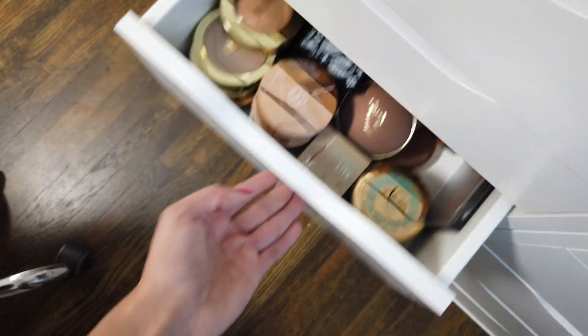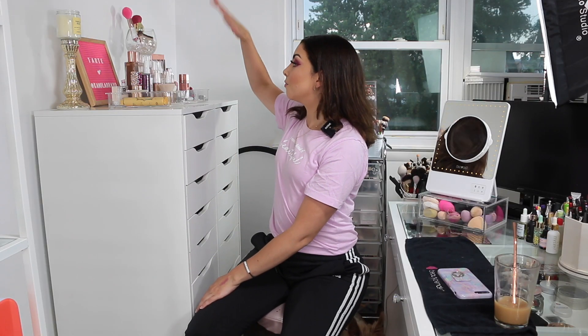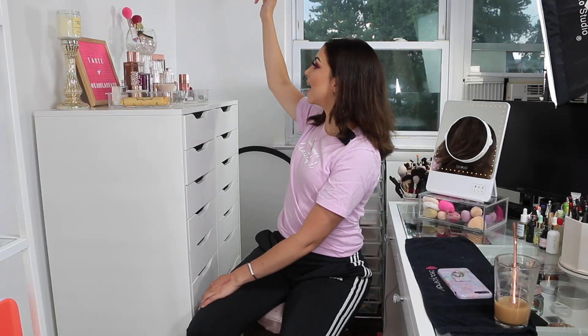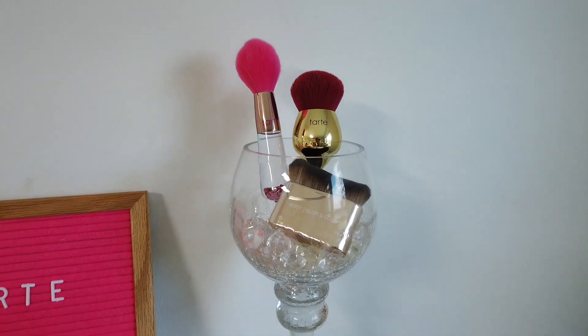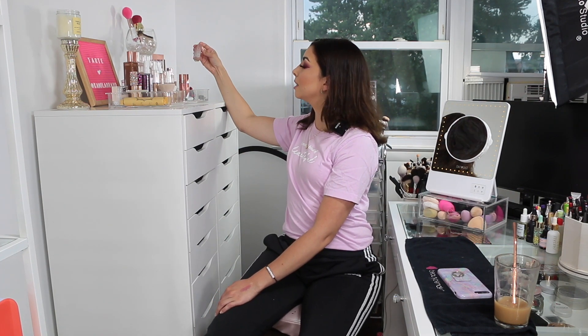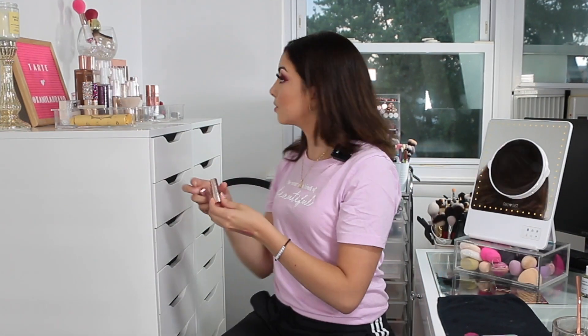On top of the Alex drawers we have liquid highlighters for the body, Patrick Ta, Soul body highlighter — one of my favorites — some really cool stuff, Bedazzle shave tape and lip paint, and the Barbie collection lipstick — the packaging is literally covered in glitter, so good!